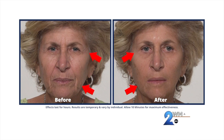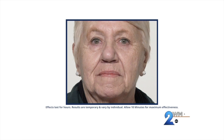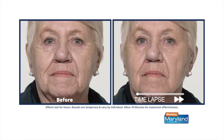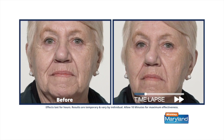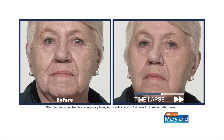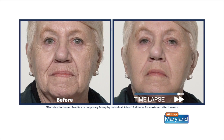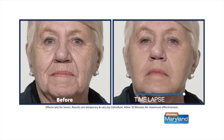Under the eyes, around the mouth, those forehead lines — you put a little dab of Plexiderm, which is simply a serum, on those areas. You wait 10 minutes, and as you can see in the before and afters, everybody just looks fresh. And isn't that what we're all really looking for? Just that little tweak to make us look a little bit younger, a little bit fresher.